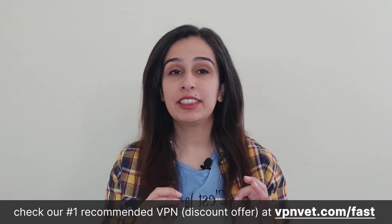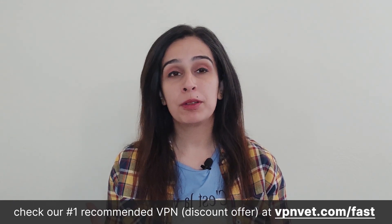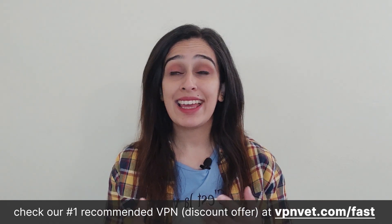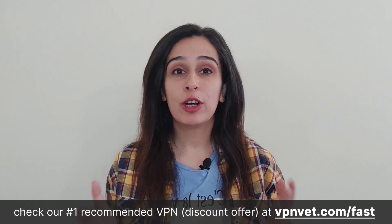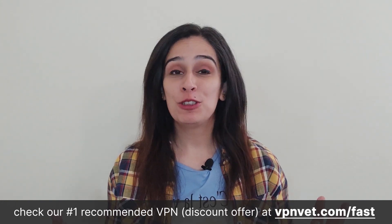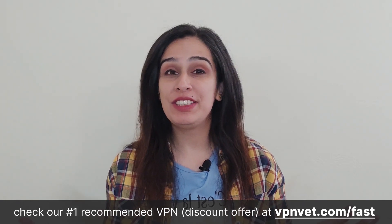Just a quick legal disclaimer: some of the links provided below are affiliate links, which means that at no additional cost to you, we may earn a commission if you make a purchase through them. We recommend products and services based on their quality and relevance, not because of commissions we may receive. Every purchase made through these links helps support our channel, allowing us to continue making content like this. You can visit the links below to get the latest information and exclusive deals.